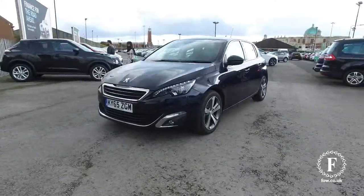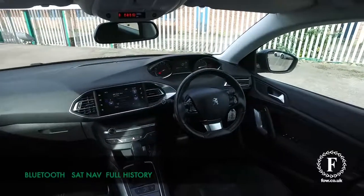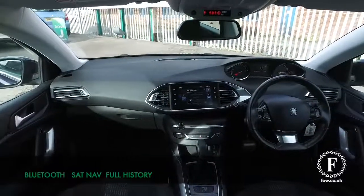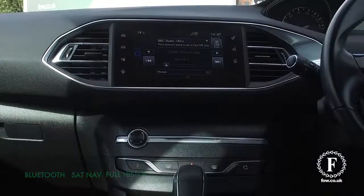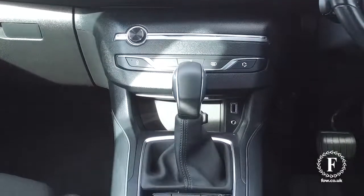Inside won't let you down either with its really smart cabin. Everything you need: parking sensors, a reversing camera, Bluetooth, DAB, and sat-nav. So if you'd like to find out a little bit more,